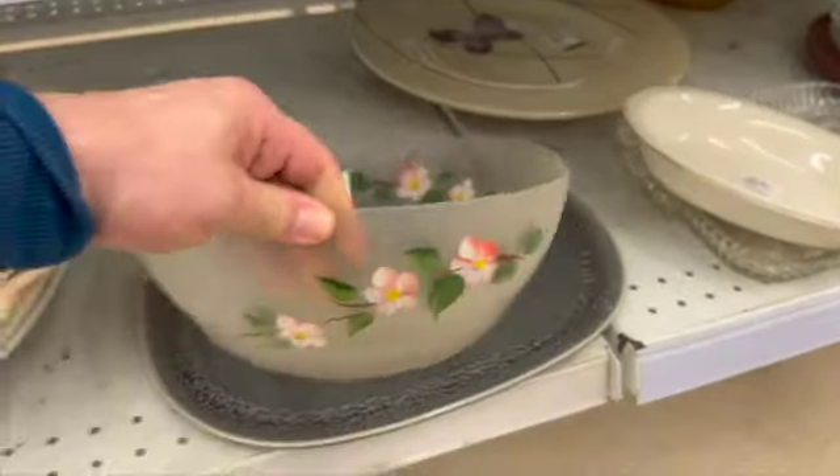Over in the fabric aisle, I spotted this fun print. I decided to take it off the hanger and take a look at what it was. Looks like it's just a fabric remnant and it was all cut up. They were asking $6.99.